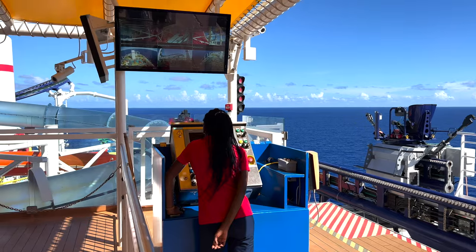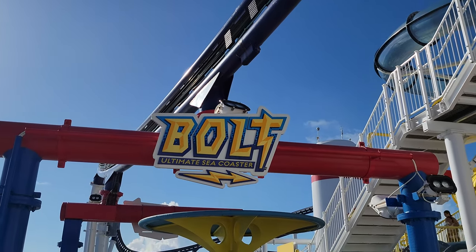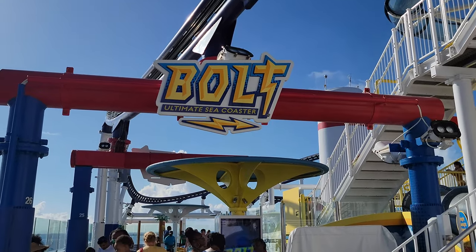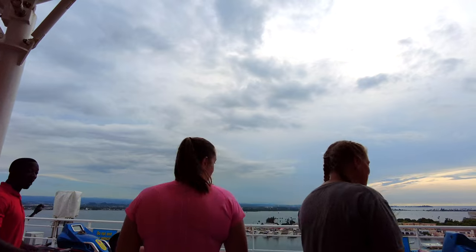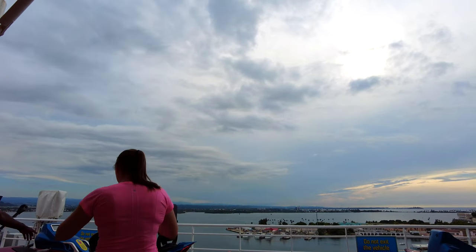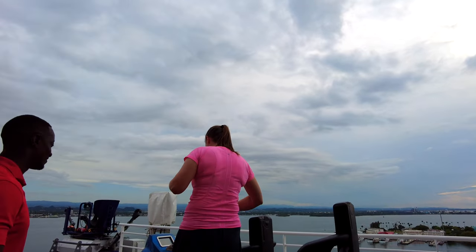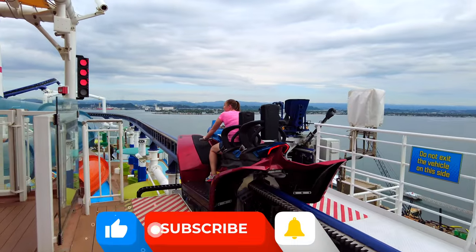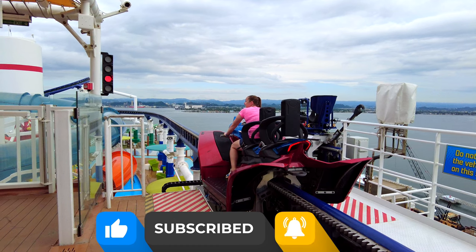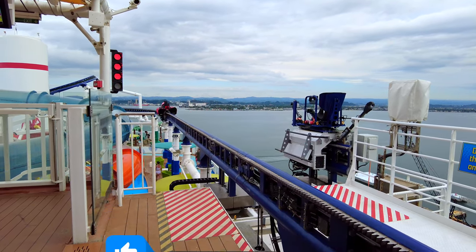A cool feature about the motorbike is that it has a digital speedometer you can watch, but to be honest I was too busy screaming my face off to even notice. While riding, you sort of get to choose your speed — there's a throttle on the right side and a boost button on the left side. A tip from the Carnival staff: use the boost on the straightaways for the most speed. You get a total of two boosts and you go around the track twice.